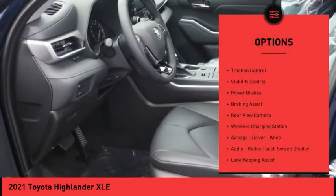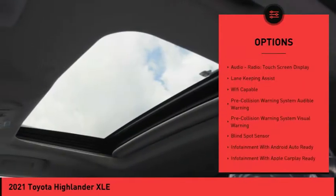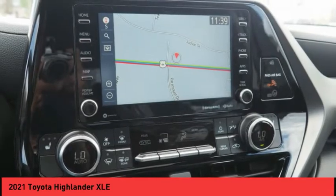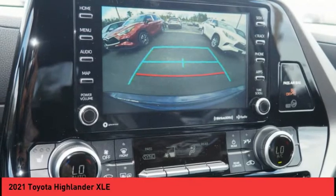Power windows with safety reverse, hill descent control, traction control, stability control, power brakes, braking assist, rear view camera, wireless charging station, airbags — driver, knee — audio radio, and touchscreen display.